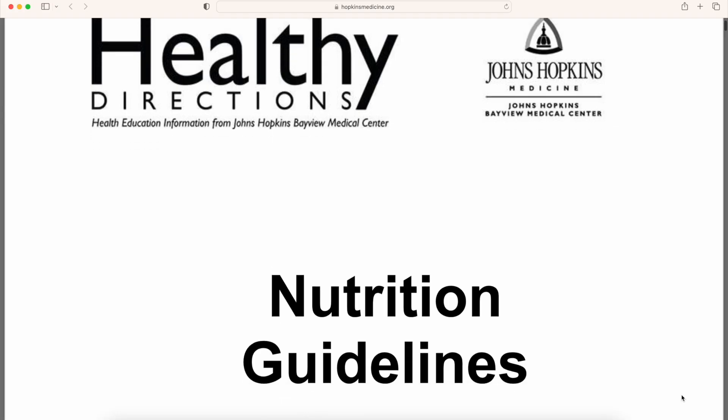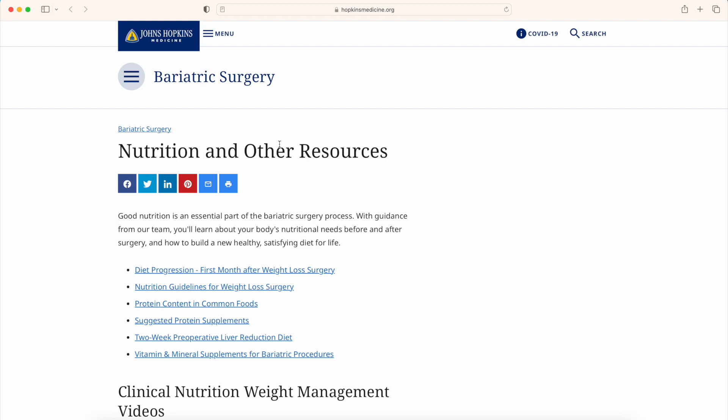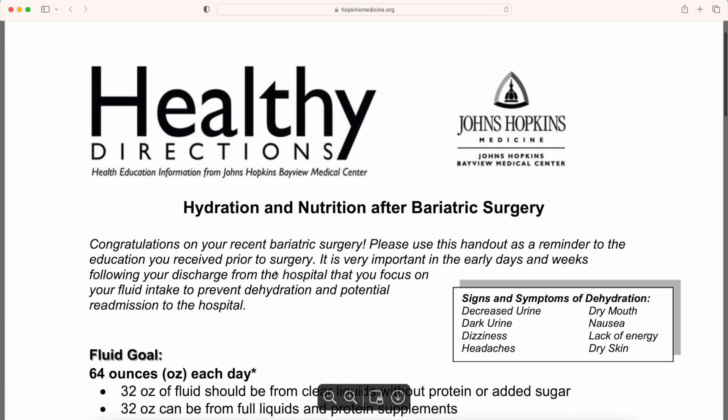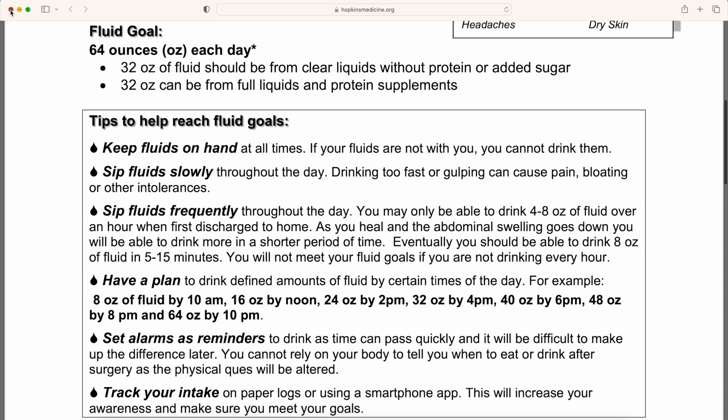In the video description below, I put a link to the nutrition guidelines for the weight loss surgery program, and I'm also including a link to their website. Here you're going to see nutrition and other resources. The first link is diet progression the first month after weight loss surgery, and they talk about nutrition and hydration that first month.